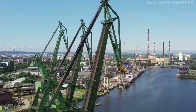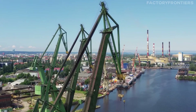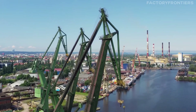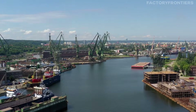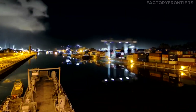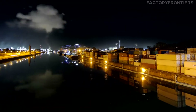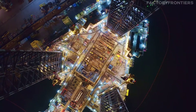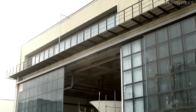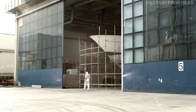The Hyundai Heavy Industries Ulsan Shipyard's unparalleled size and capacity have solidified its position as a global leader in shipbuilding. However, the facility's success is not solely attributed to its scale — it also relies heavily on the implementation of cutting-edge technologies and innovative methodologies. We will now explore some of the most significant technical advancements that have enabled this shipyard to push the boundaries of naval engineering and maintain its competitive edge in the industry.